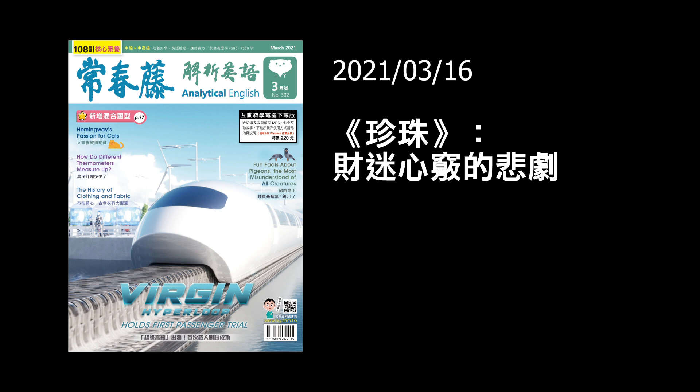Our article for today — this is part one of a two-part article — is entitled 'The Evils of Wealth Haunt the Pearl.'